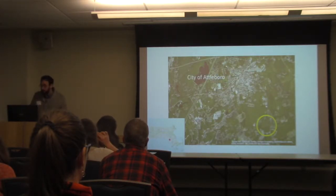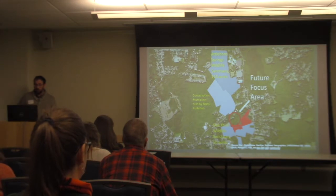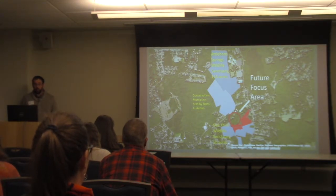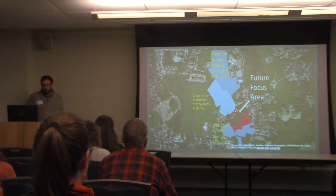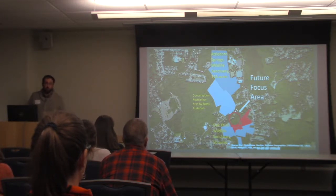Moving to the southeast of the state, where there's higher and continuing rates of development, we have two smaller sanctuaries shown in blue, with a conservation restriction shown in blue and white hashing. We recently acquired parcels shown in red, which makes it a more realistic possibility to eventually connect these lands — particularly important for area-sensitive species that need relatively large patches of forest within healthy landscapes to find higher-quality habitat.